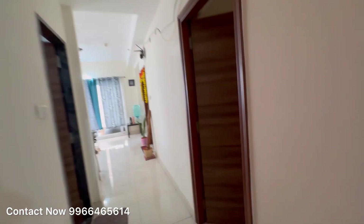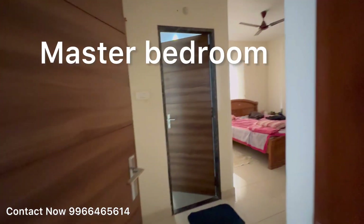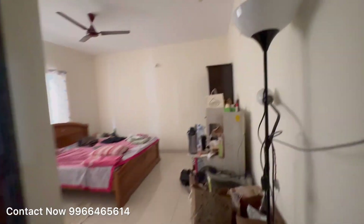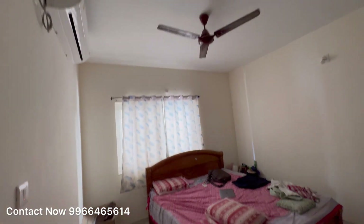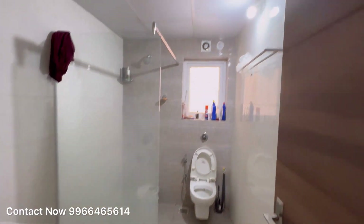This is the master bedroom. The main location is Narsinghi, with well-connected roads, close to Hitech City, all international schools, and shopping malls — a very good location in Kokapet.